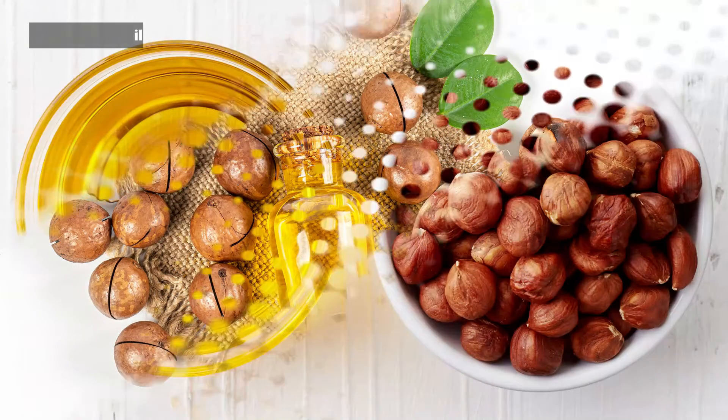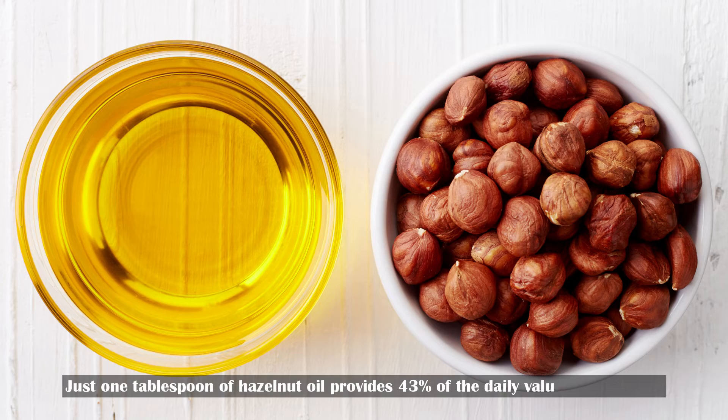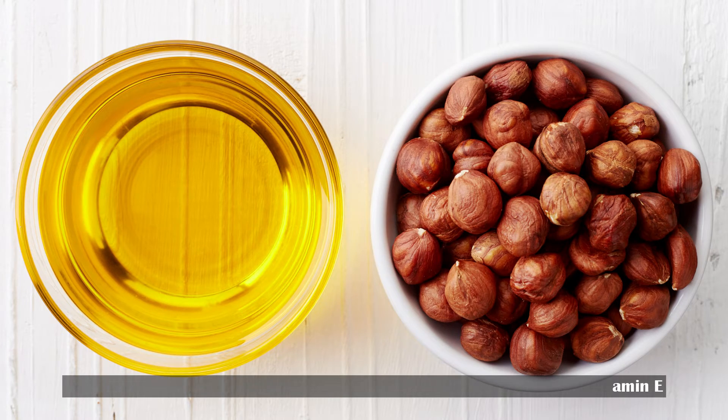Number 4: Hazelnut oil. Just 1 tablespoon of hazelnut oil provides 43% of the daily value for vitamin E.